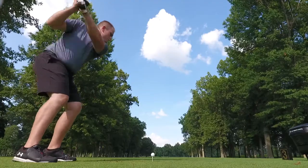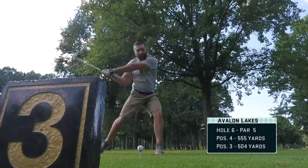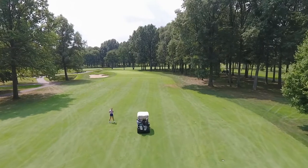This gentle bending par five looks like a hallway off the tee, but there's actually a lot more room than what you can see — it's an optical illusion. Just hit your drive up the right side. You have a lot of room for your second shot — very generous. And then on your third shot, go ahead and knock it close and make a birdie.